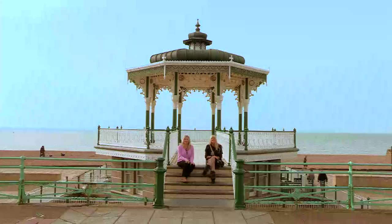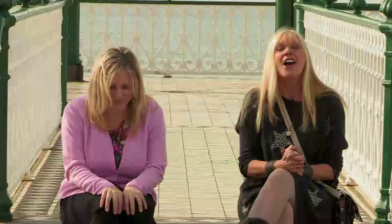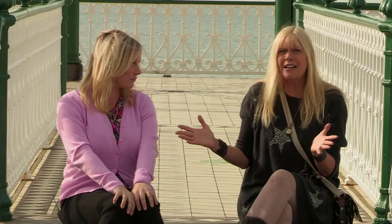They say tomorrow never comes, but for our four crafty beggars, here it is. Our two teams are busy setting up their stalls, making them look as attractive as possible to entice lots of customers. But whose handmade crafts will make the most cash? Let the battle begin to see who will be the victorious crafty beggars — it's like glue guns at dawn. Don't tempt fate — they could all come to a sticky end. Sorry.